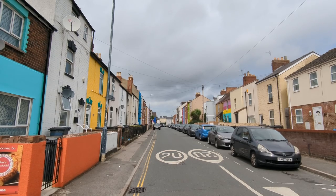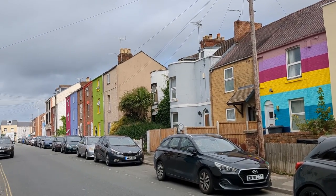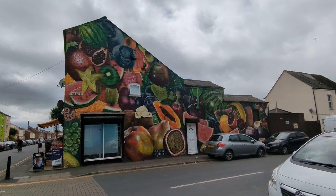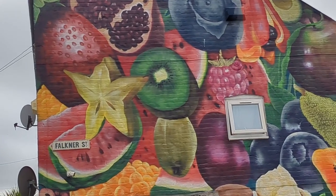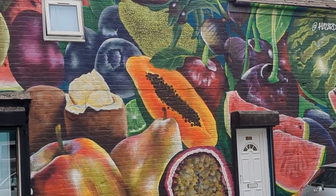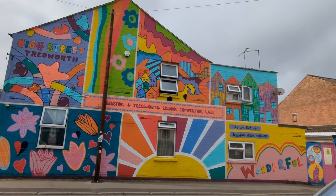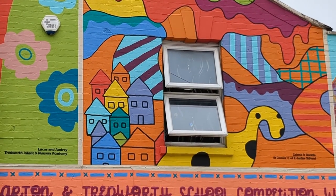All along the street people have accented their houses with colour. Here's the World Fruit mural showing the national fruits of all of the cultures within the Barton and Treadworth community. It's painted by Hazard Wan and definitely one of the most intricate. This one displays the winners of a school art competition with entries from seven local schools.